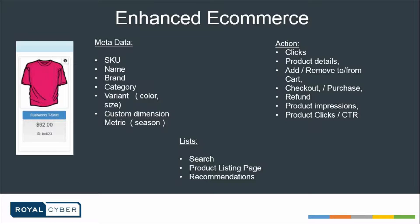We'll talk more on lists later in these slides. Just to give you an idea, this could be all the products appearing on some particular list like search pages or product listing pages, or recommendations of products relevant to your buying behavior. You can even track the interaction of the user with those lists.